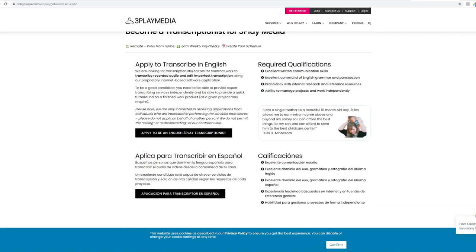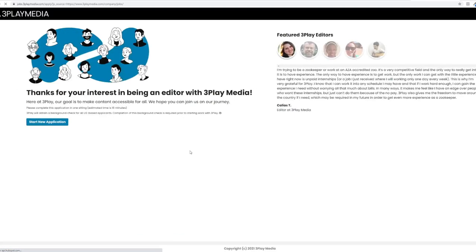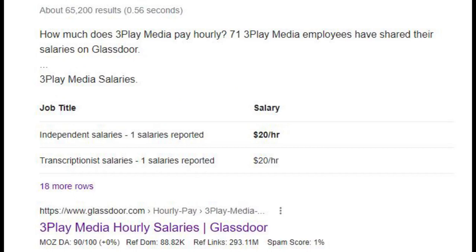Applying for a job on this website requires some qualifications: excellent written communication skills, excellent command of English grammar and punctuation, proficiency with internet research and reference resources, and ability to manage projects and work independently. If you think you are qualified, just click on apply to be a transcriptionist. According to Google search results from Glassdoor.com, the average pay of a transcriptionist in 3playmedia is $20 per hour.